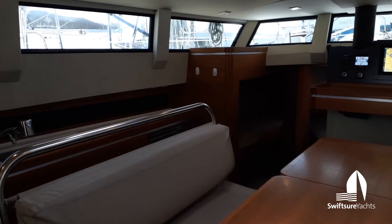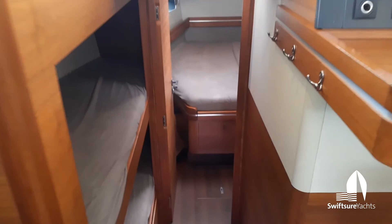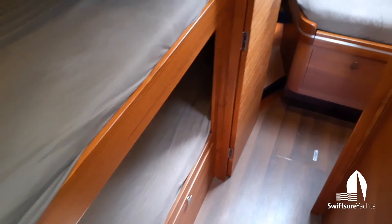Moving forward, there are two bunks to port. These bunks are great passage sea bunks or additional storage space.